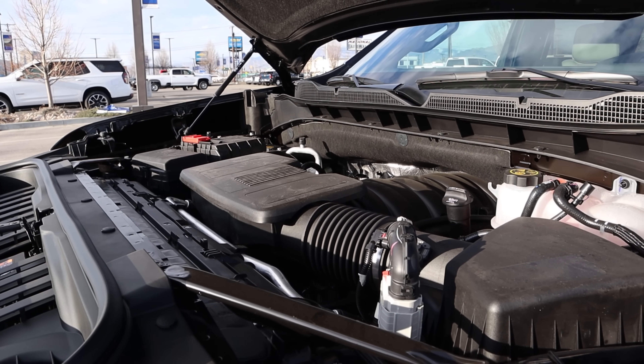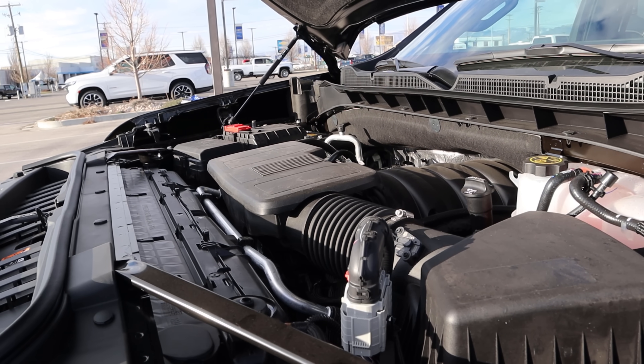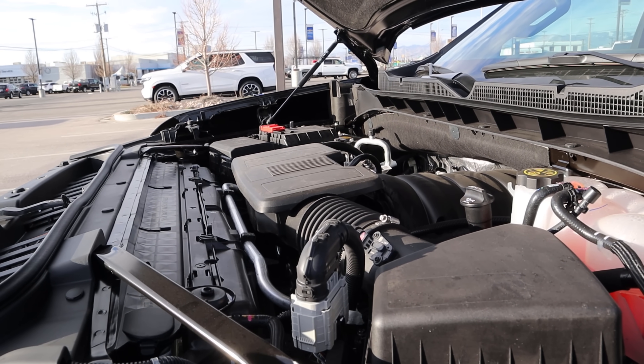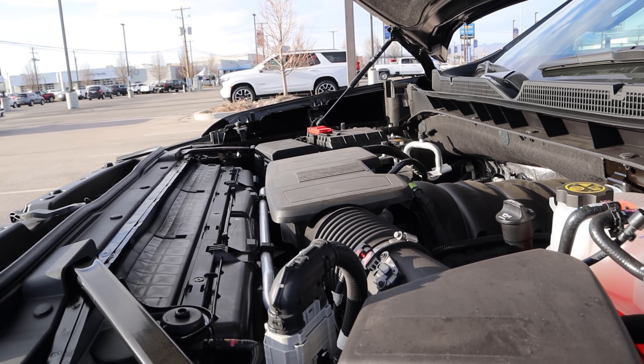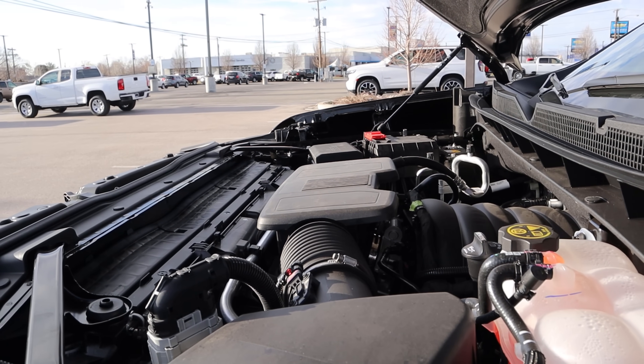Under the hood we have a naturally aspirated 6.2-liter V8 that goes through a 10-speed automatic transmission. Fuel economy is 14 around town and 17 on the highway, with power outputs being 420 horsepower and 460 pound-feet of torque.